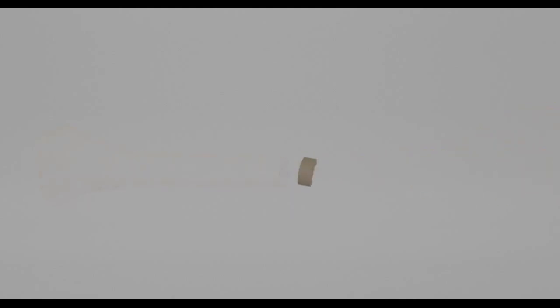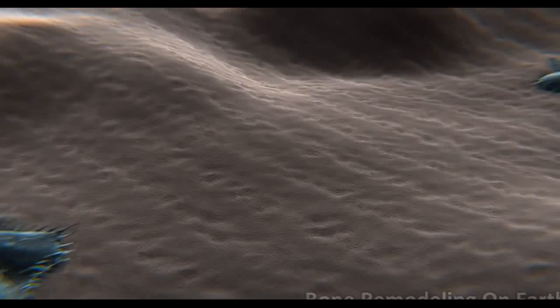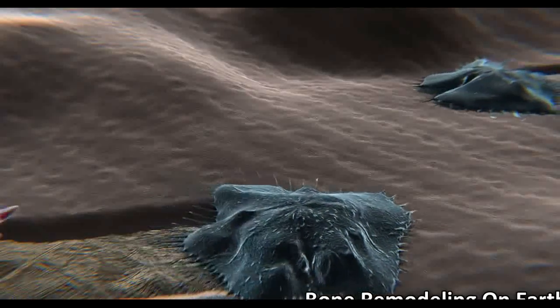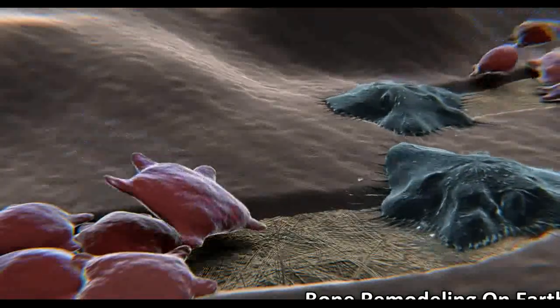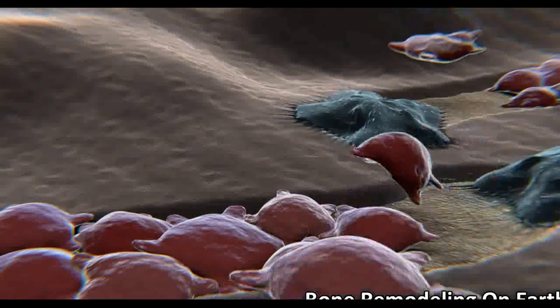Inside the cortical bone is the trabecular bone. This type of bone looks like a sponge and helps to protect the bone marrow. The constant process of bones growing and changing is known as bone remodeling. This process is carried out by specific cells in our bones. Cells called osteoclasts have the role of breaking down our bone and removing any parts that need replacing.